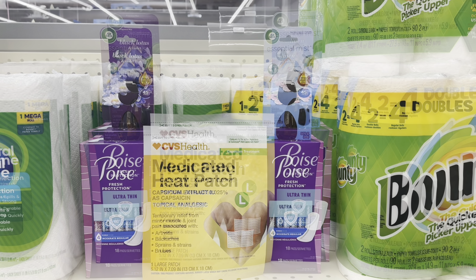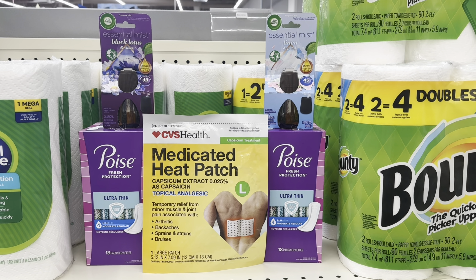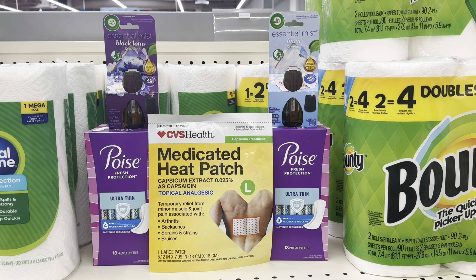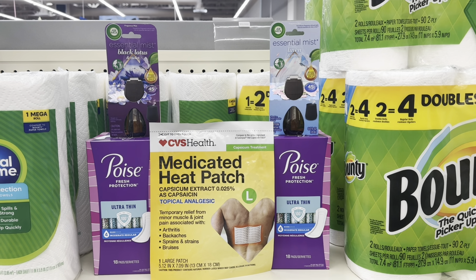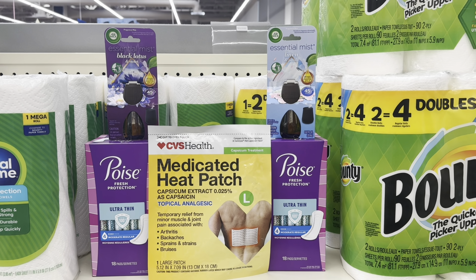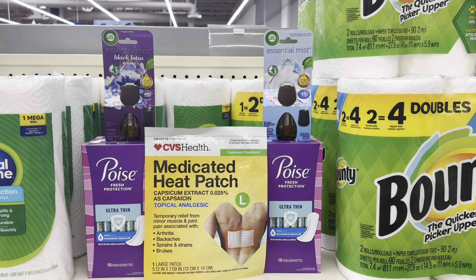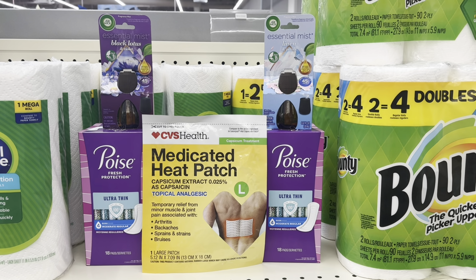For the Poise we have a $5 off two digital coupon — that's the only coupon I have for this deal. With the $5 off two coming off, it drops down to $26.35 and I'll get $10 back. Check your Ibotta because it's giving $2 back on each Poise, and for the Essential Mist refill we have $6 back when you buy two. After the rebates and Extra Care Bucks, these five items will end up costing just $6.35, or $1.27 each.